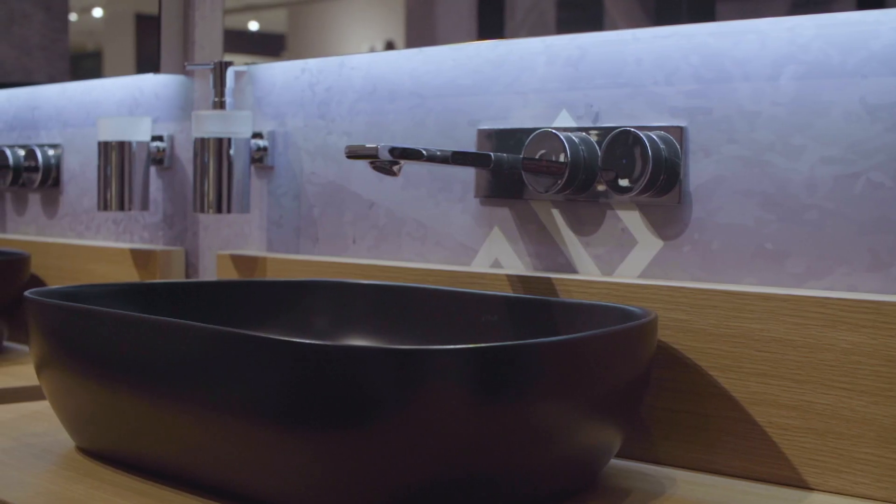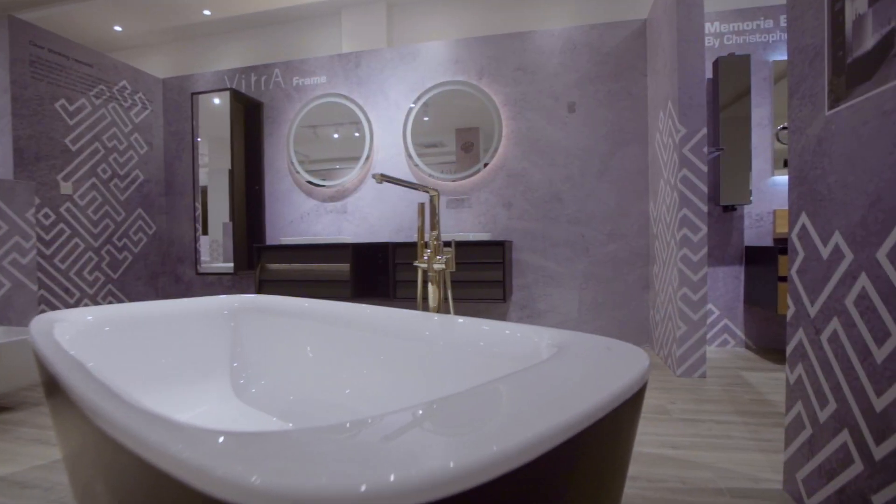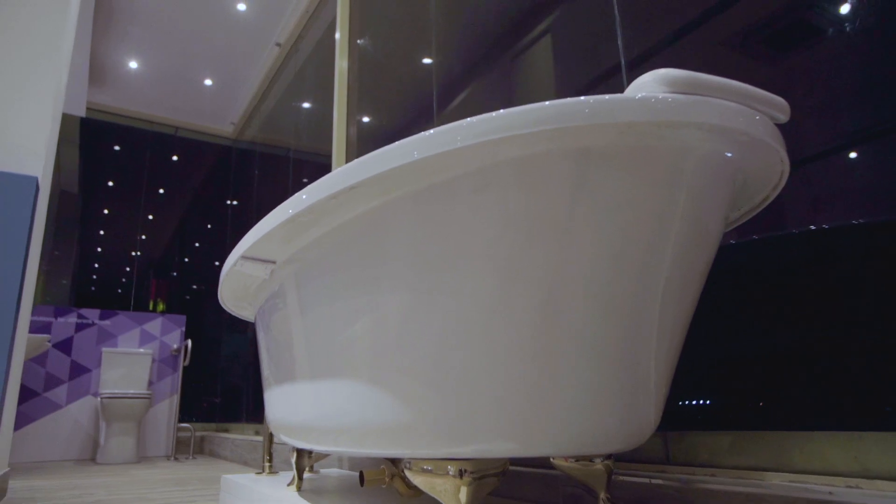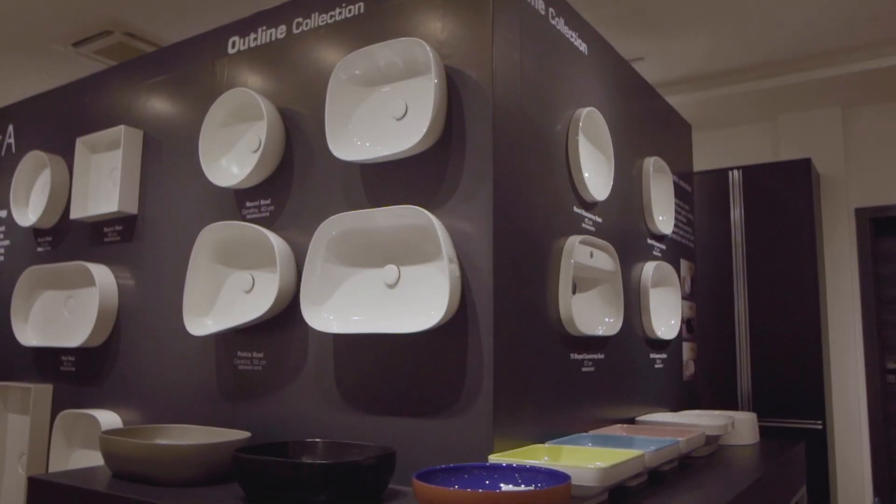For over 10 years, C-Ceramica has provided the best finishing for bathrooms with the best hands in the business who are passionate about developing innovative ways to make it more appealing.